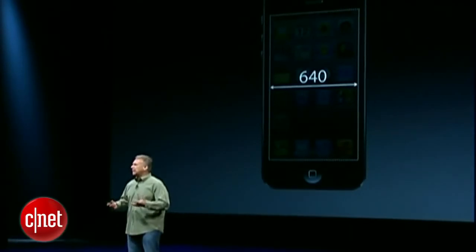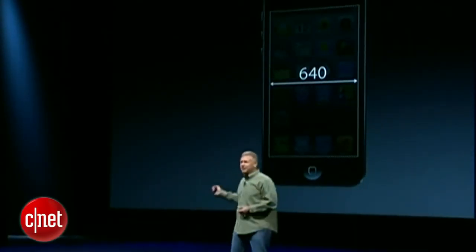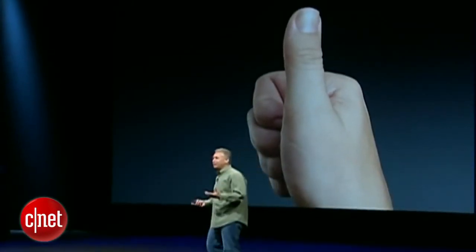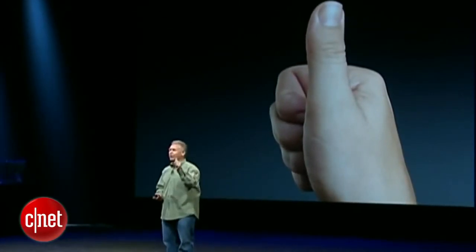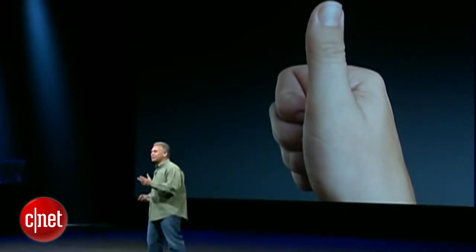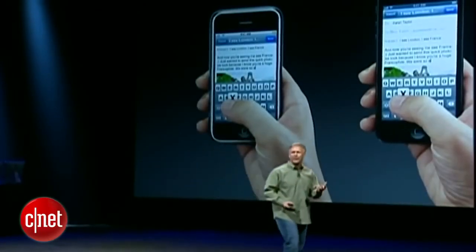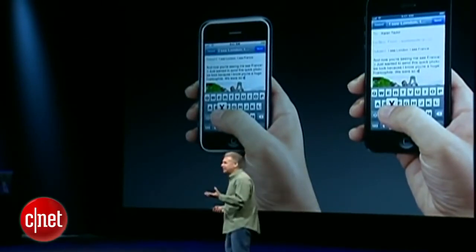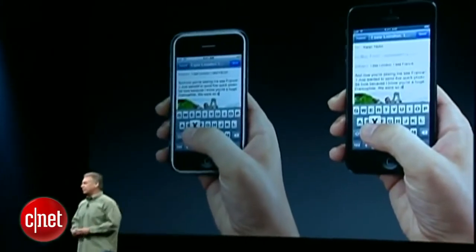But why would we design it that way? What is the design center for a phone? It's this — it's your hand. A phone should feel great in your hand. And more importantly, it should be easy to use with this magical device we all carry called a horizontally opposed thumb — it does most of the hard work for us. So when you carry your phone, it should fit beautifully in your hand. It should be easy to send messages, type emails, surf the web. And that's just how we designed iPhone 5.